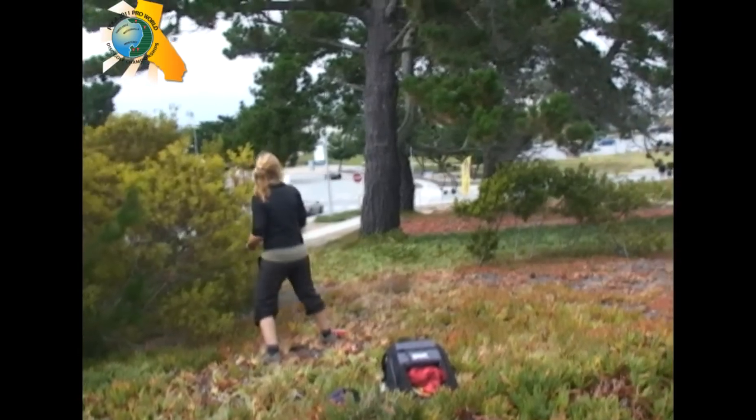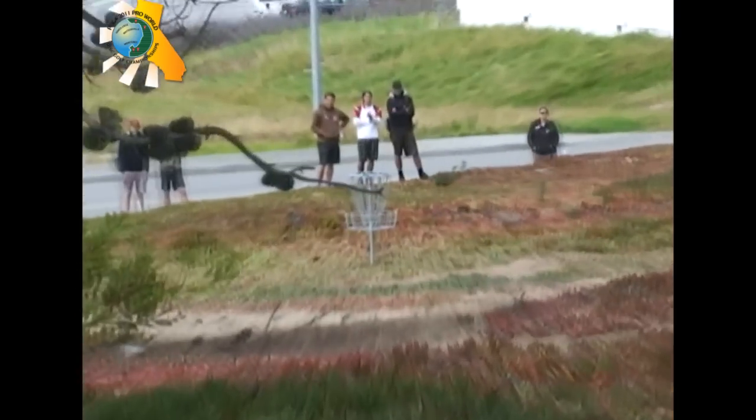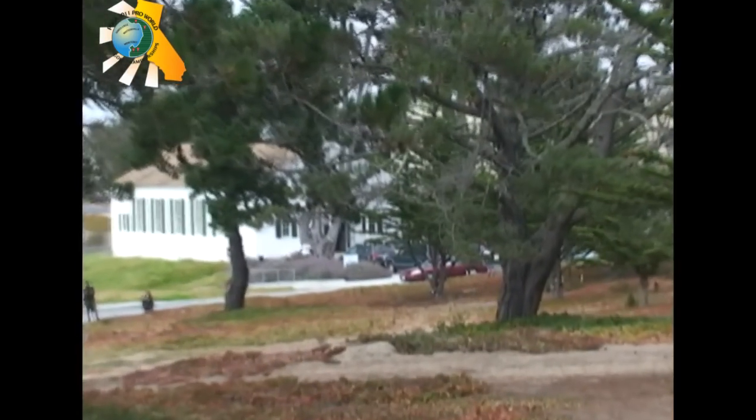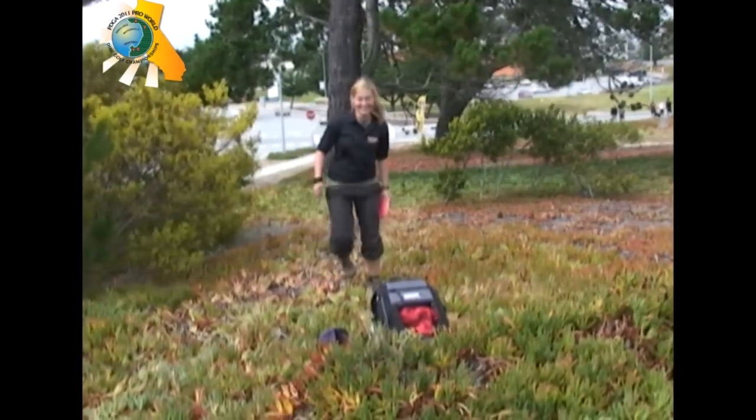One of the most unique settings in all of disc golf here at Monterey Bay, Northern California. You're seeing all the environmental elements playing: the wind, the trees. And Camilla gets through that — what a great shot by Camilla Jernberg. Nice play.